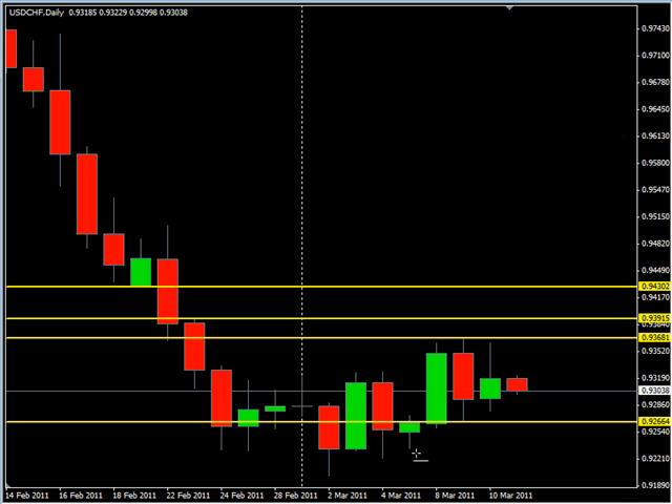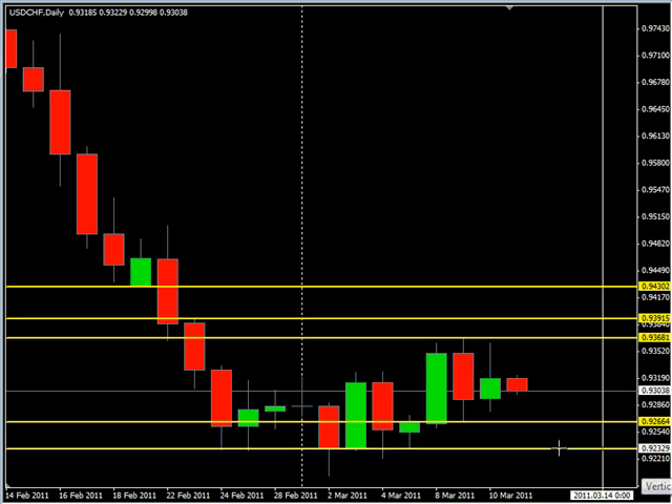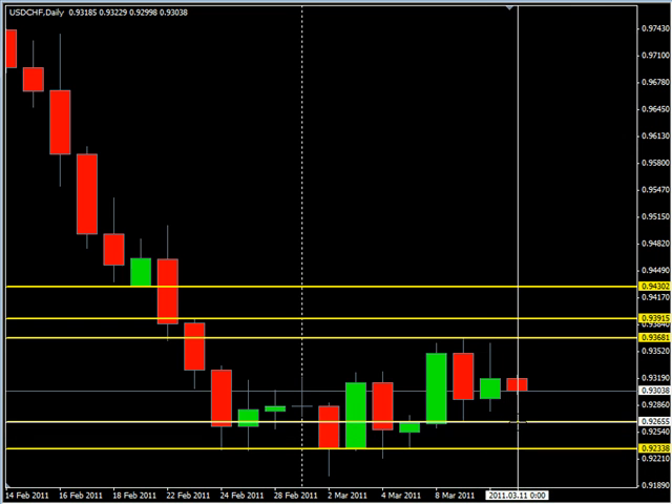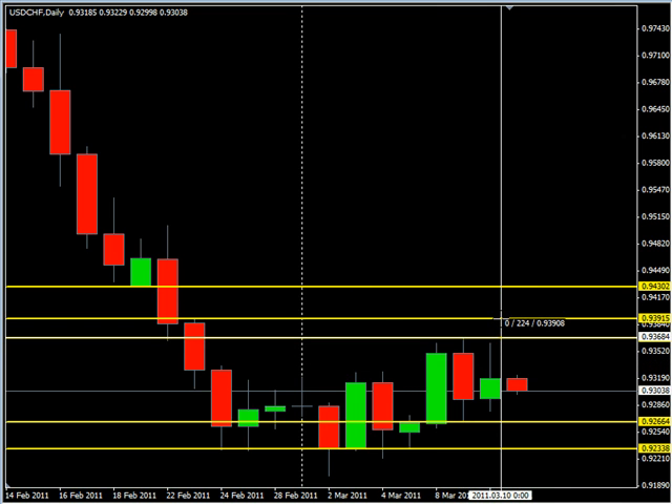If it moves to the downside, we could see it come down to the 0.9233 level. So to the downside, looking for a break of about 32 pips. To the upside, we're looking for a break — the first of which is about 22 pips. You need to be wary of a reversal. If it pushes through, it could go another 61 pips total — so another about 40 pips or so.